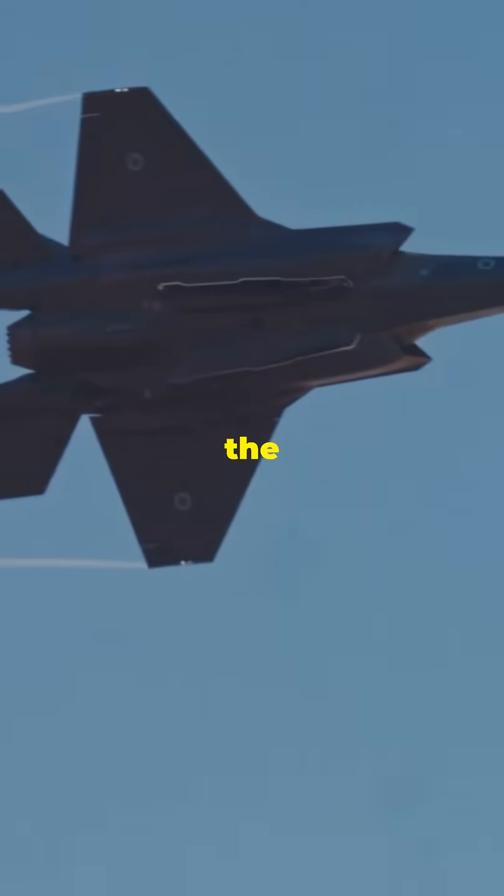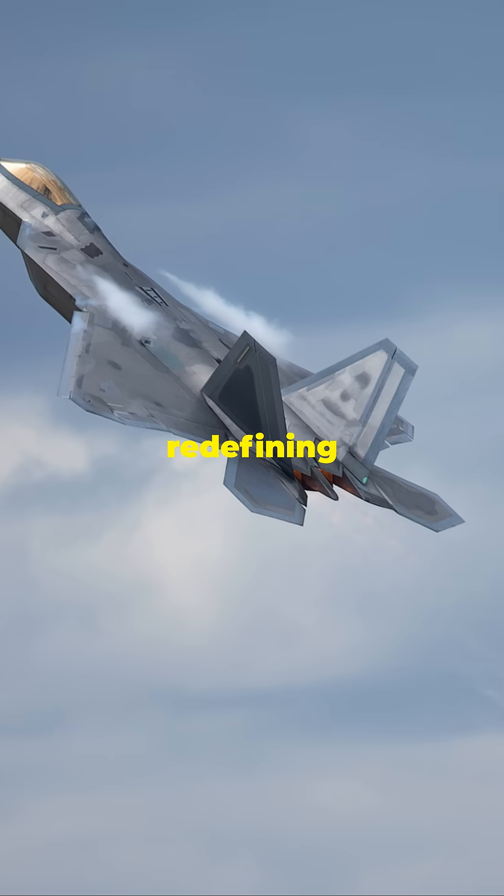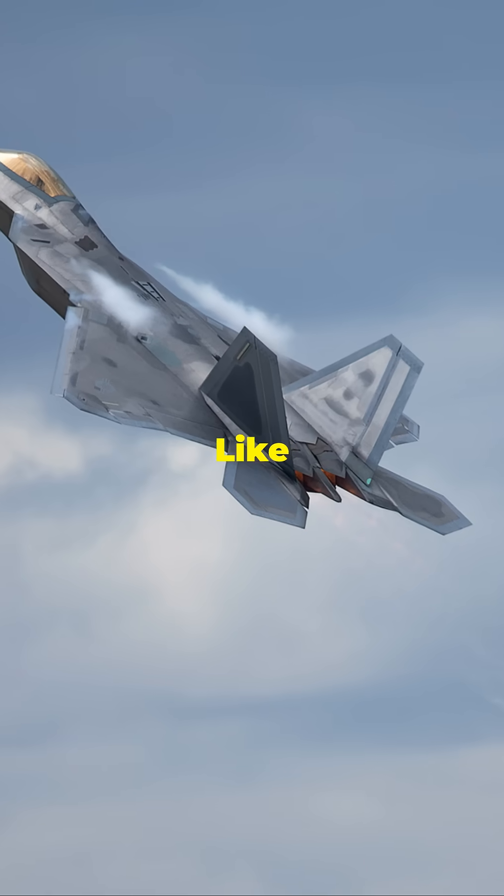Combining stealth, speed, and unmatched air dominance capabilities, it's the pinnacle of stealth technology. These aircraft are the unseen heroes, redefining modern warfare with every mission. Like and subscribe for more.